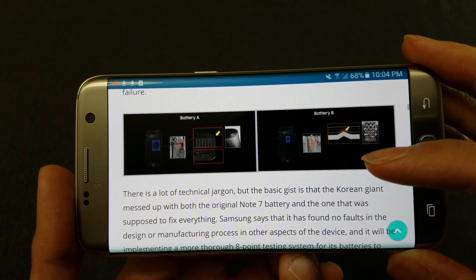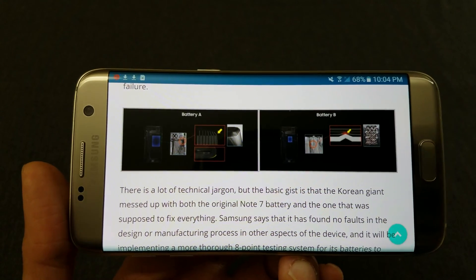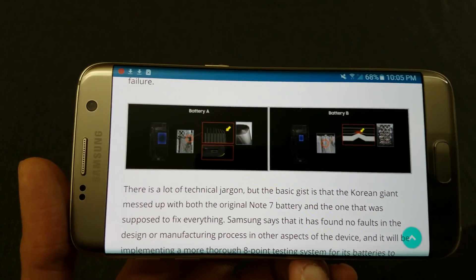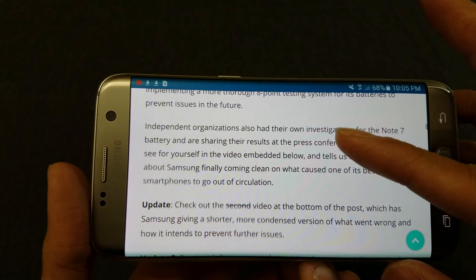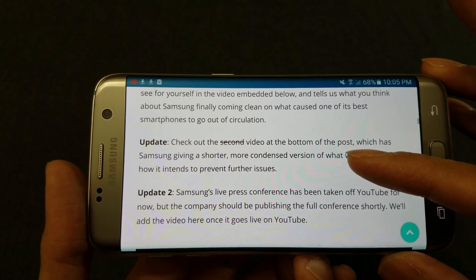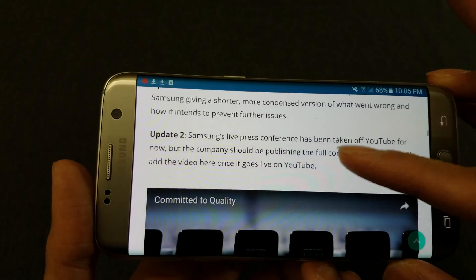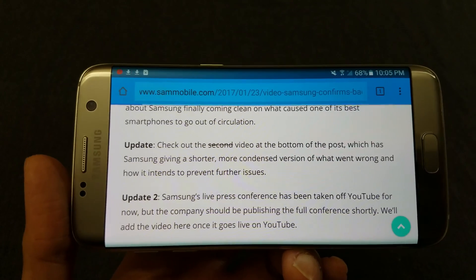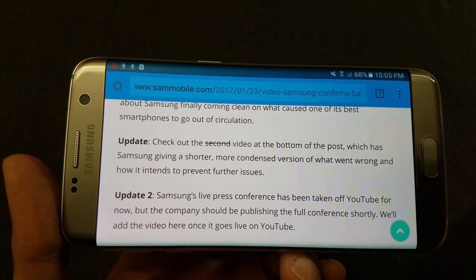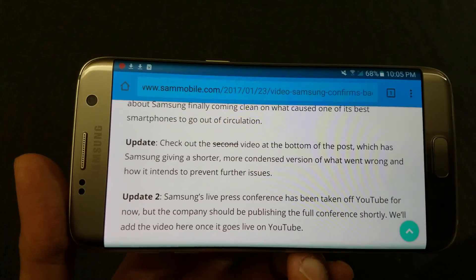But nevertheless, it was causing the battery to explode, and that is why your Note 7s were exploding. I read somewhere that the design of the phone did not play a role in the explosions of the battery.